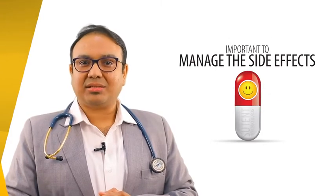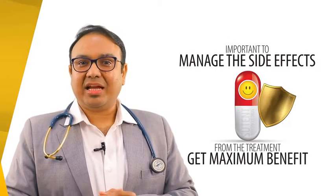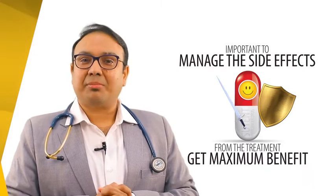Hence, it is important to manage the side effects appropriately, if any, to get maximum benefit from the treatment. Through this video, I would like to give you some information on Sutan, its possible side effects that you may encounter, and most importantly, a few easy tips to manage these side effects if any at home.